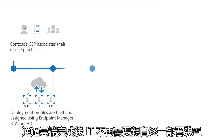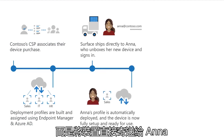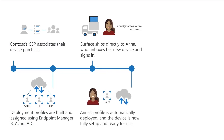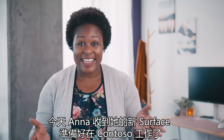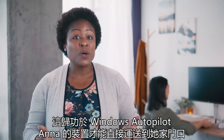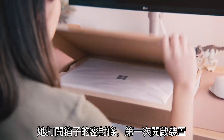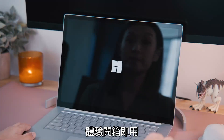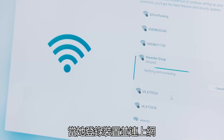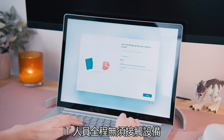With all this done through the cloud, IT no longer needs to physically deploy the devices themselves, and instead the device can be sent directly to Anna. Today's the day—Anna has just received her new Surface and is ready to begin her job at Contoso. With Windows Autopilot, Anna's device ships directly to her door. She breaks the factory seal and turns on her device for the first time, greeted by the out-of-box experience. Once she signs in and connects to the internet, the device sets itself up with all the drivers, settings, policies, and apps she needs without IT ever having to touch the device.